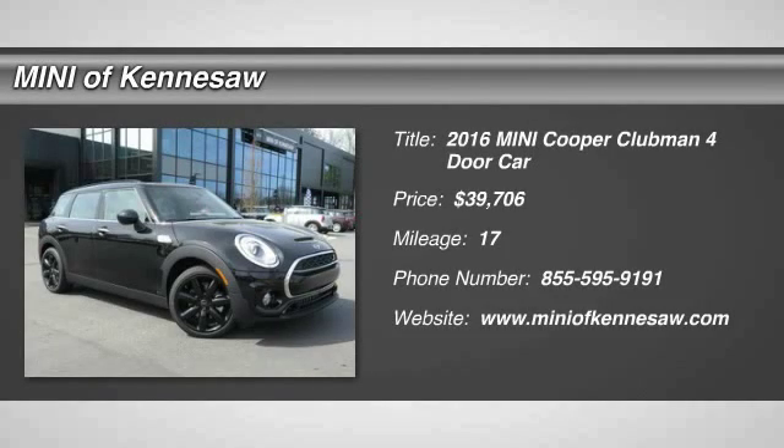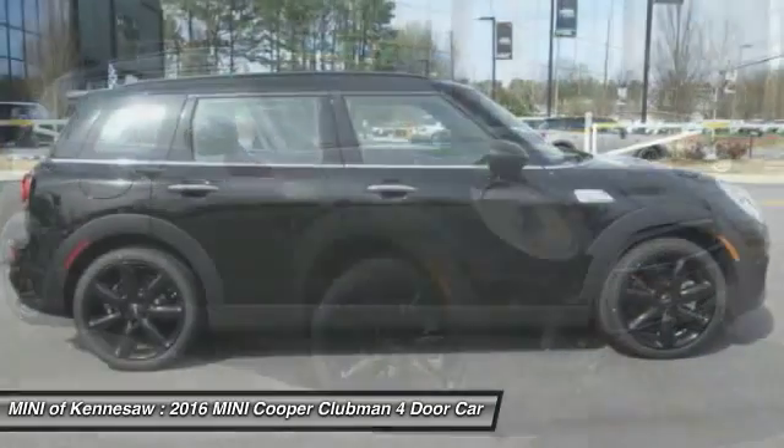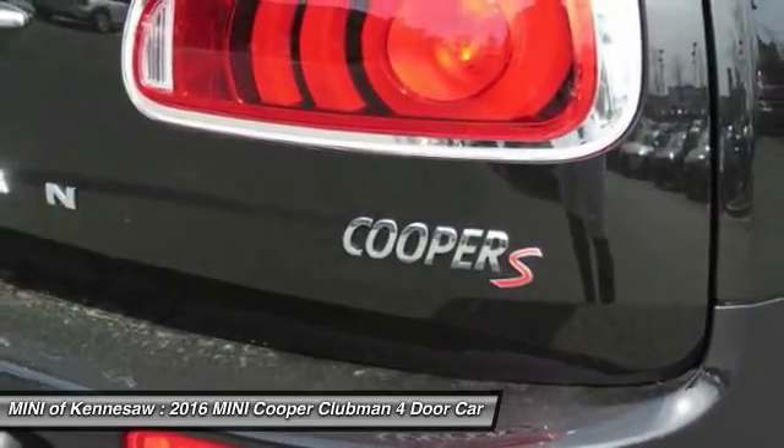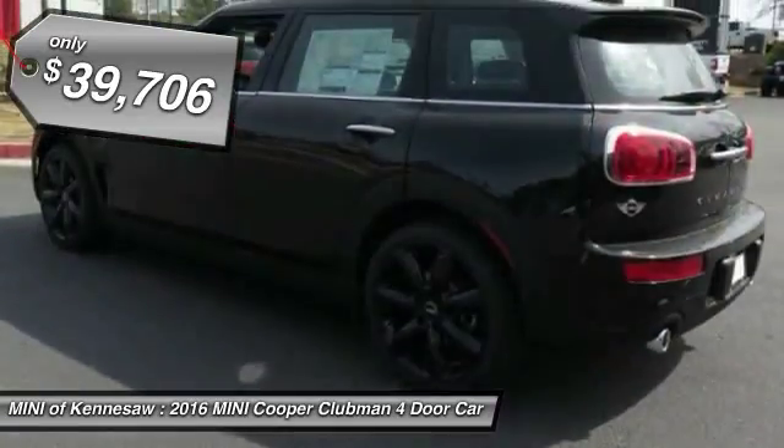The 2016 Mini Cooper Clubman. The Mini Cooper Clubman is a longer version of the regular Mini, with a larger backseat and more cargo space. Fuel economy on the Clubman is excellent, ranging from 29 to 33 miles per gallon, and is priced below $40,000.